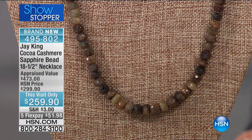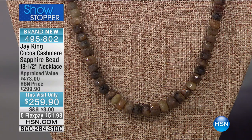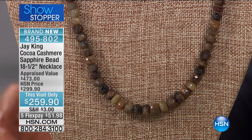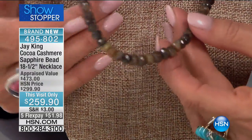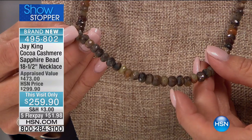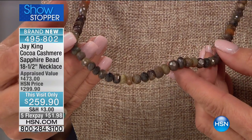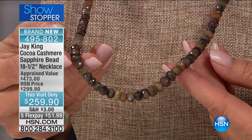Speaking of unusual — you ready for this, Jay? It's our showstopper. Brand new. We've never offered this before. It's the Cocoa Cashmere Sapphire. This is sapphire. This is a brand-new Mind Find, first time ever that we've ever really shown it. That's a quick story on it, and you can order early for sure. Wow. Okay, this is just a really unique sapphire. It's kind of like a root beer color to it. It does have some reds and maroons in it, but it's a brand-new Mind Find.